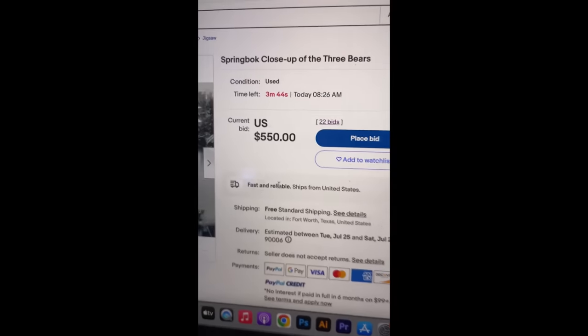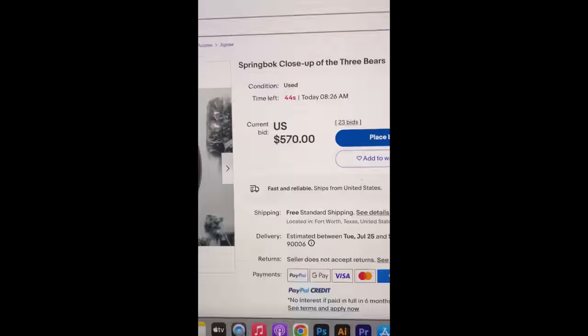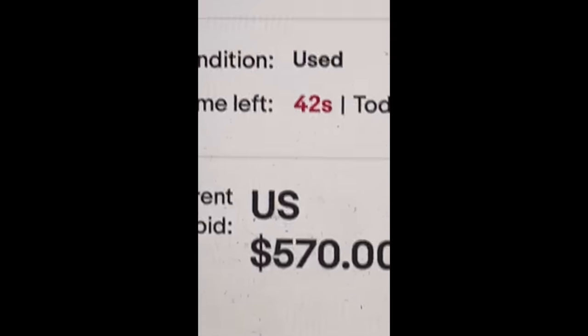Three minutes left. I just saw $530 and then it just ticked up to $550. Under a minute. I haven't even bid and this is legitimately so stressful.